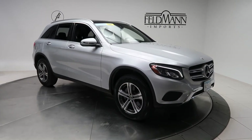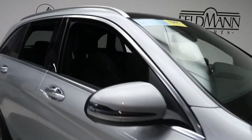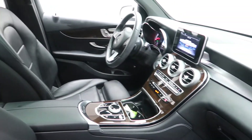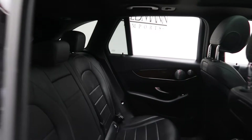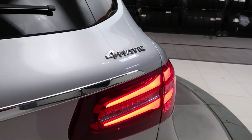This one has 18-inch 5-spoke wheels. Black MB-Tex interior with a barrel walnut trim. Panorama sunroof. Trailer hitch. GLC 300 4MATIC badging.